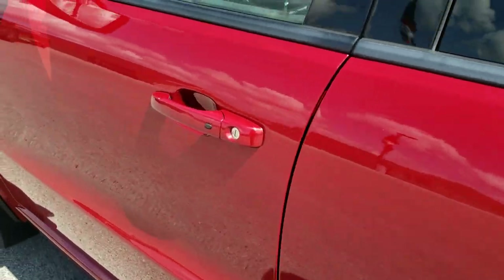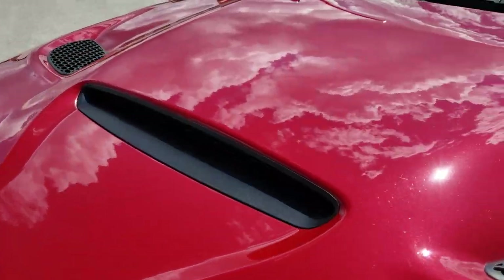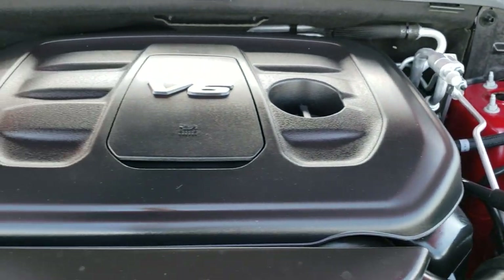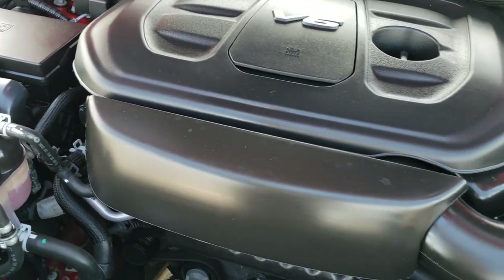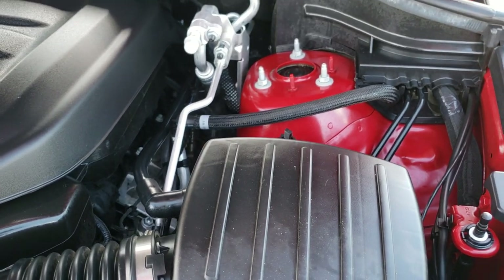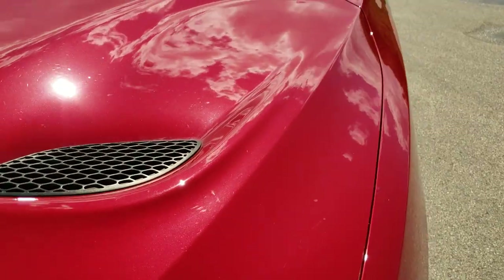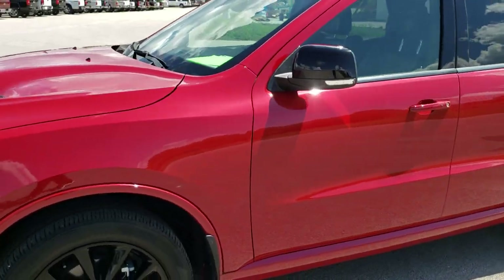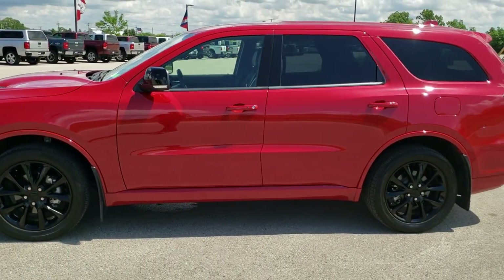We'll take a quick look under the hood, and I'd personally like to thank you for checking out the video today. Hopefully from this HD video you've been able to tell just how clean this Durango is all the way around, inside and out. Under the hood we have the 3.6 liter Pentastar V6 motor. It has been fully safetied and inspected by our service shop, has a fresh oil and filter change, all the fluids have been checked and topped off, and the vehicle has been gone through mechanically 100% and is 100% ready to go. I would highly recommend it from a quality and condition standpoint.